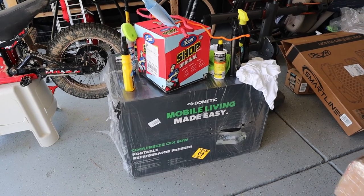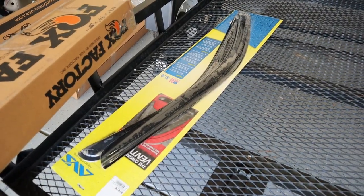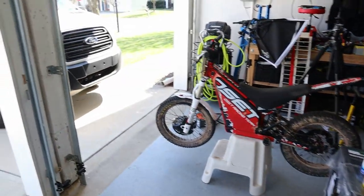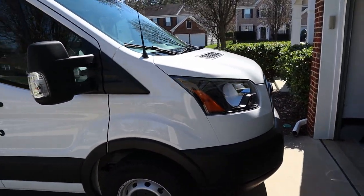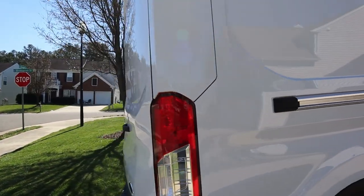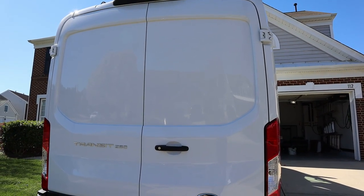I've got my Dometic refrigerator in, some wind or rain deflectors to go over the side windows, and floor mats. I'll be installing that stuff over the coming days. I've also got to get a roof access ladder put on the back here.